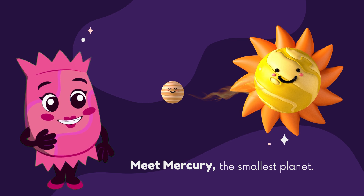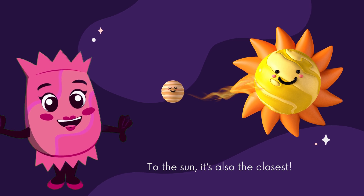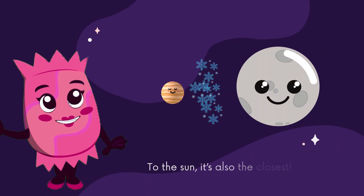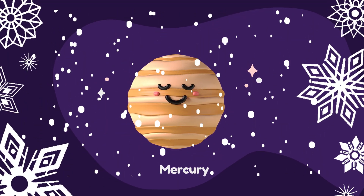Our first stop is Mercury, the closest planet to the Sun. It's a scorching hot world during the day, hot enough to melt lead. But at night, it's bone-chillingly cold. Mercury is like a baking oven during the day and a deep freeze at night.